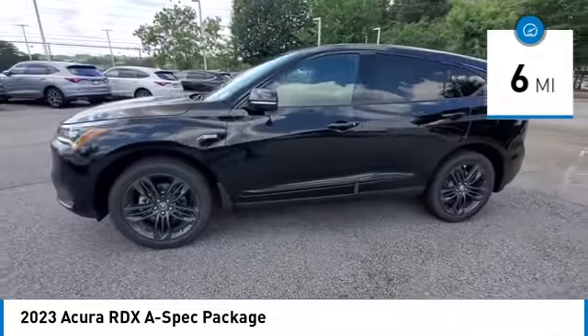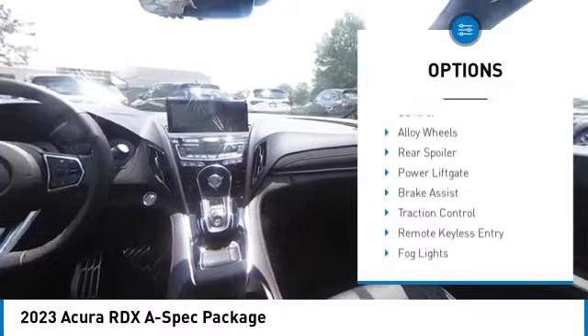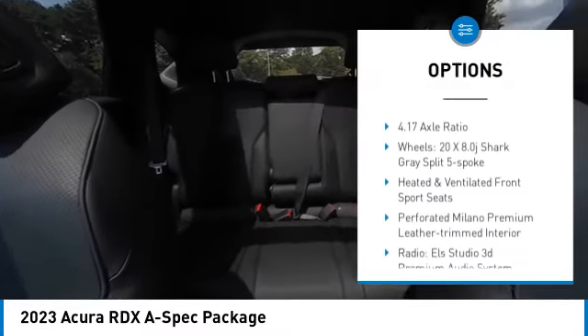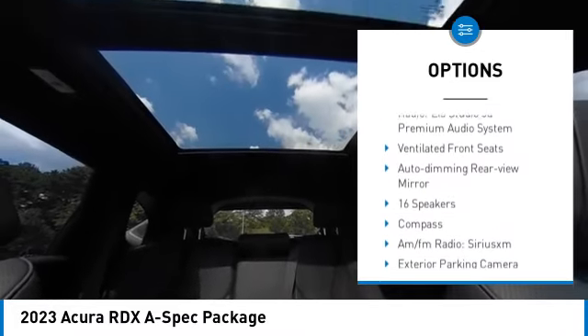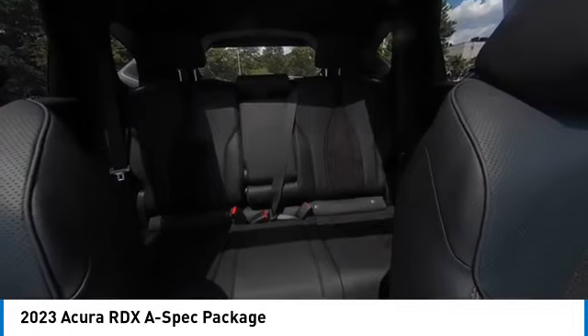This vehicle has less than 100 miles. Here are some of this vehicle's great options: electronic stability control, alloy wheels, rear spoiler, power lift gate, brake assist, traction control, remote keyless entry, fog lights, speed control, and four-wheel disc brakes.